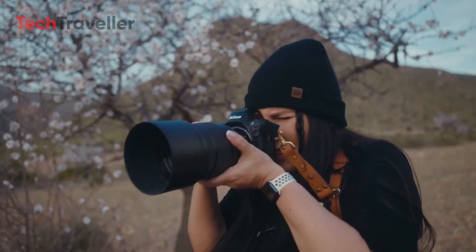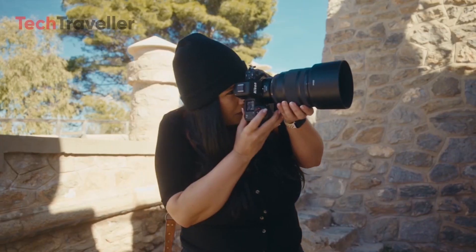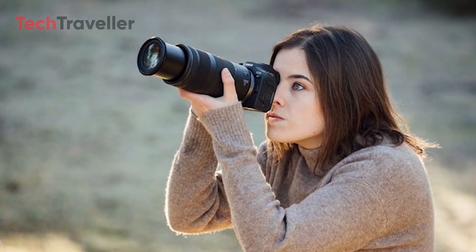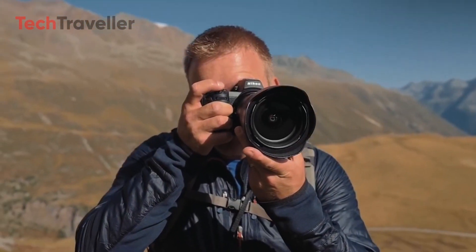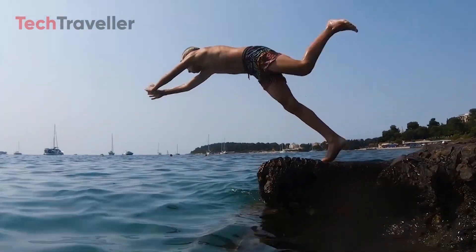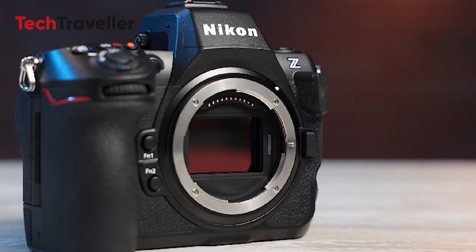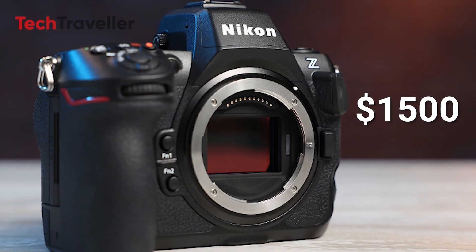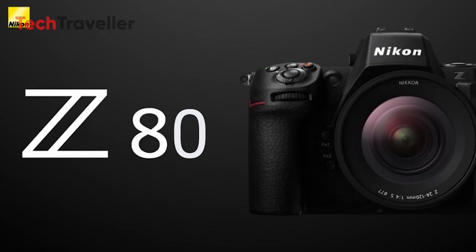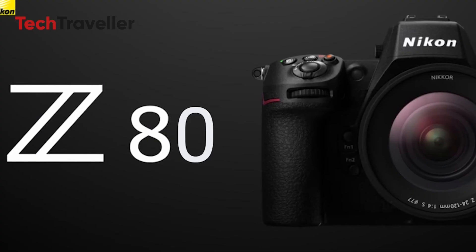The Z80's battery life is estimated at around 600 shots per charge, suitable for a full day of shooting. In terms of size, it's expected to be similar to the Canon R7 with a weight of approximately 530 grams including battery. With a predicted price of $1,500 for the body only, the Z80 aims to offer advanced features at a competitive price point, attractive to enthusiasts and professionals seeking a versatile secondary camera.